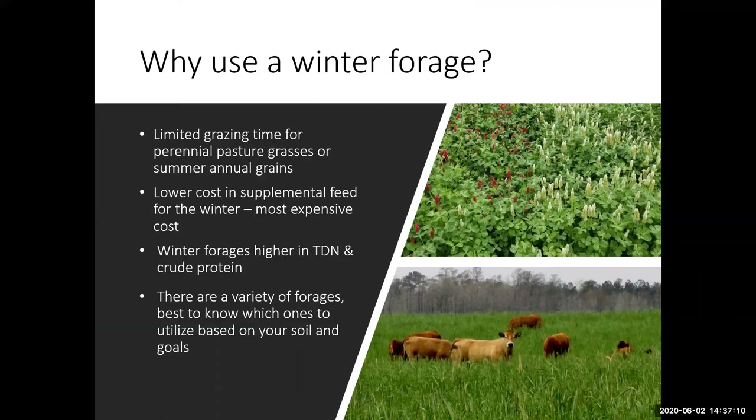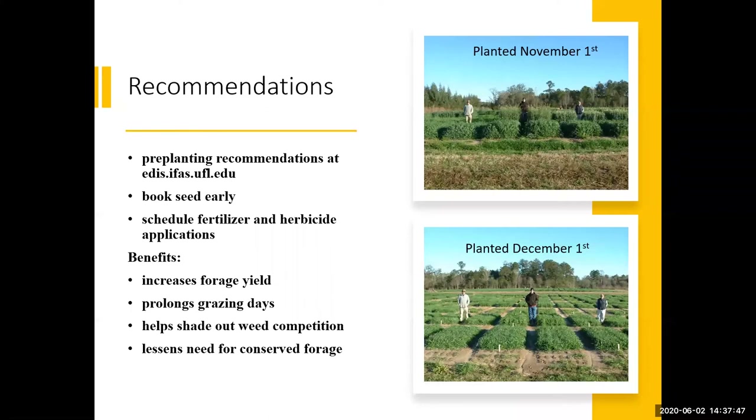So why use a winter forage? There is limited grazing time for perennial pasture grasses because our Bahia and Bermuda — those warm season grasses — go dormant during cooler temperatures, shorter days, and frost during winter. Cool season or winter forages will lower the cost of supplemental feeding. They are also higher in TDN and crude protein than summer perennial grasses. It's best to know which ones to use based on your soil and goals.